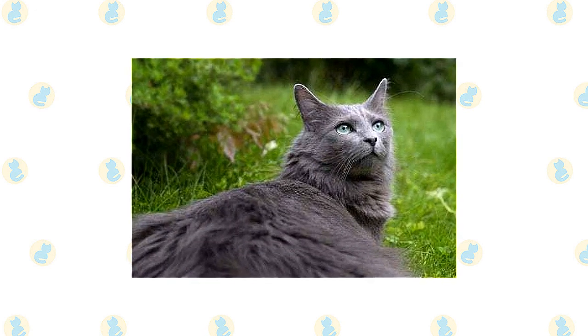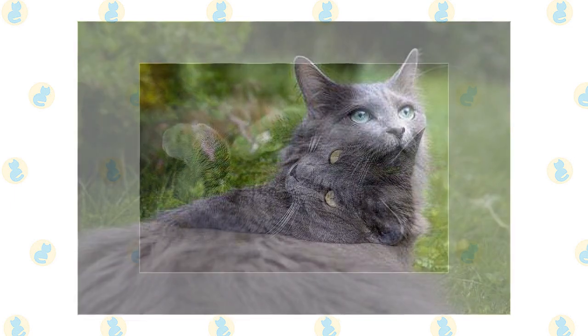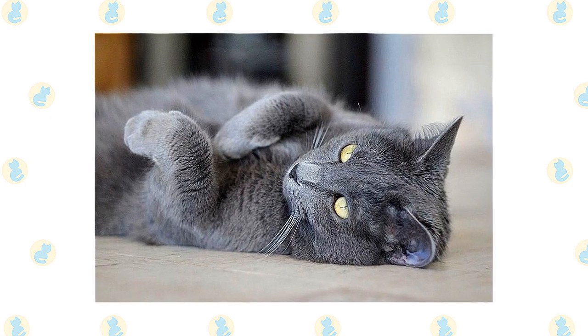The Nebelung's long, dense coat should be combed twice a week to remove dead hair and distribute skin oils. The Russian Blue's dense coat should also be combed twice a week to remove dead hair and distribute skin oils. Brush the teeth to prevent periodontal disease. Daily dental hygiene is best, but weekly teeth brushing is better than nothing. Trim the nails every couple of weeks.